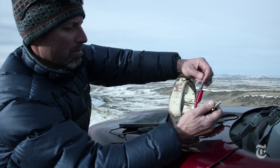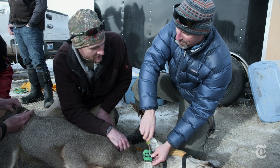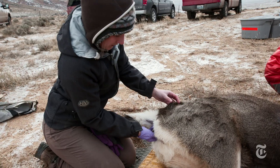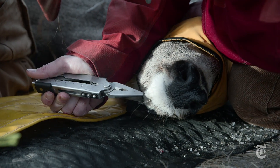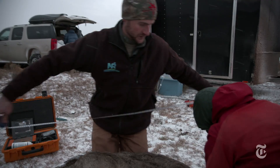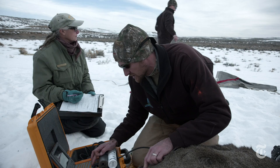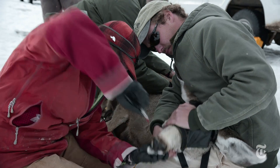GPS records for movement. Blood samples for metabolism. Fecal samples for diet. Whiskers for genetics. Body condition score: 1.75. Ultrasound for body fat — and for deer, the more the better. And an anesthetic before pulling a tooth to test her age.